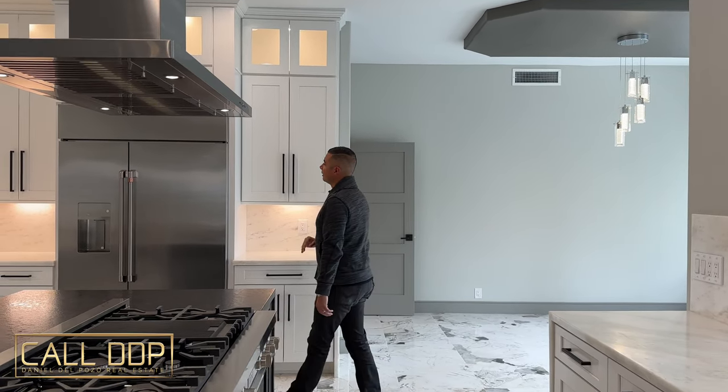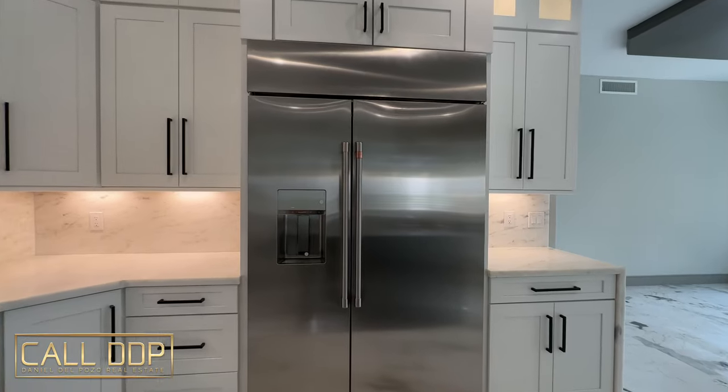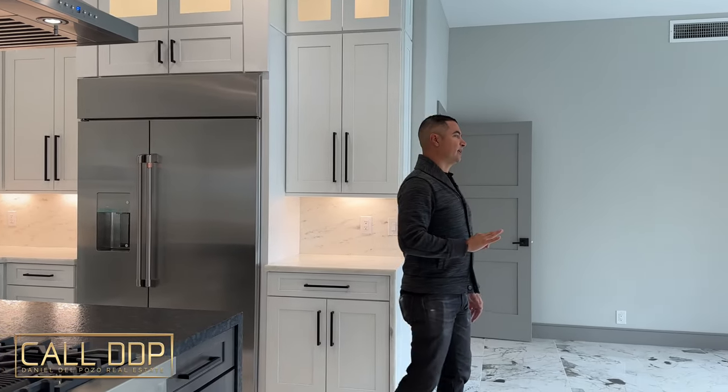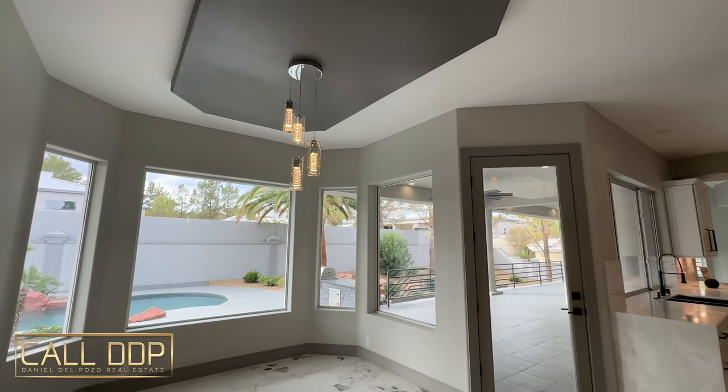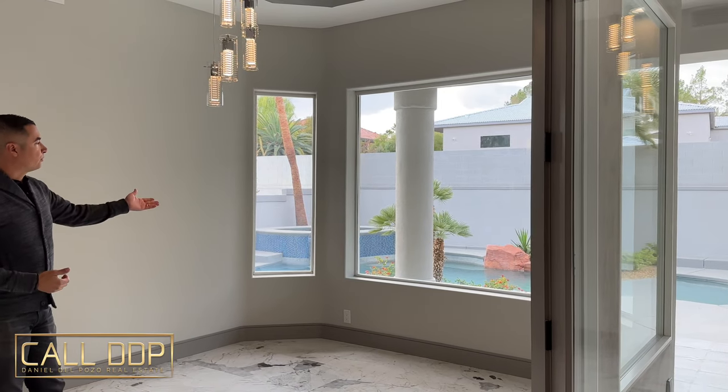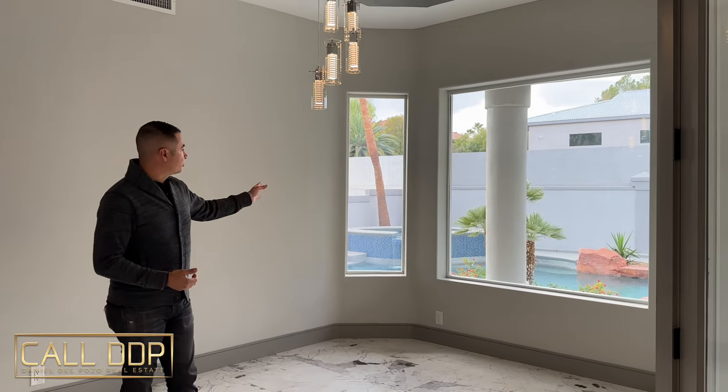GE Cafe built-in refrigerator — never been used, still has the plastic wrap inside. That's absolutely outstanding. Then we have a beautiful breakfast nook with lots of natural light and lots of privacy, so you can overlook the pool and spa and have a nice place to eat that's separate from the formal dining room at the front of the home.